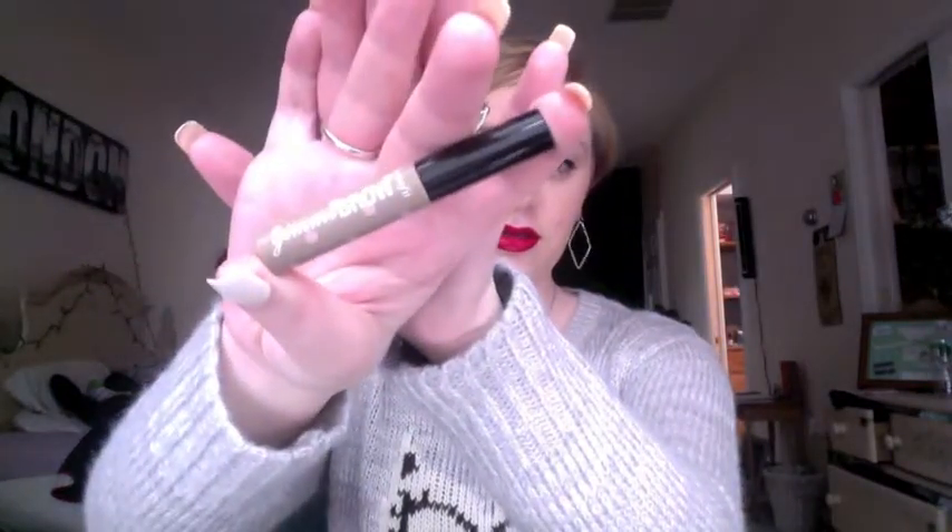My next favorite would be a new product for me — this is the Benefit Gimme Brow in Light/Medium. I've never been good at doing my eyebrows, but this is perfect. I have it on today and I absolutely love this.